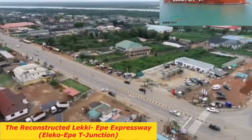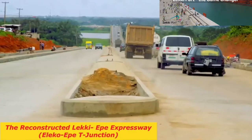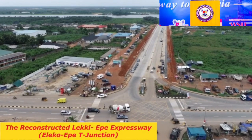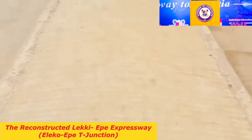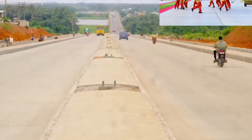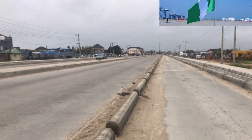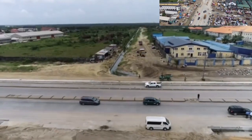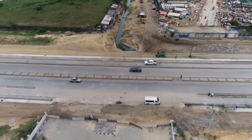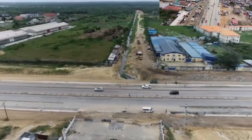Eleko to Epe Junction Expressway: Construction of this expressway was flagged off on the 1st of November 2020 by the Governor of Lagos State, Mr. Babajide Sanwo-Olu. The road is 18.75 kilometers, stretching from Eleko to Epe Junction. This is the first phase of the project; the second phase starts from Eleko Junction to Abraham Adesanya in Aja, which is about 26.7 kilometers.